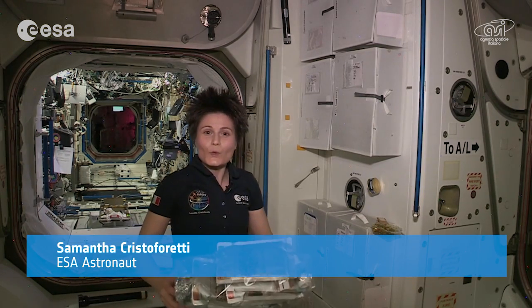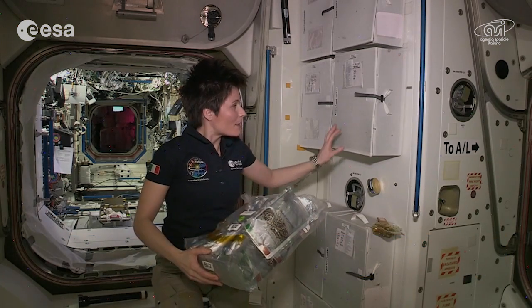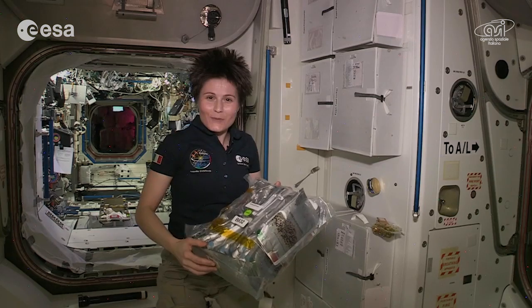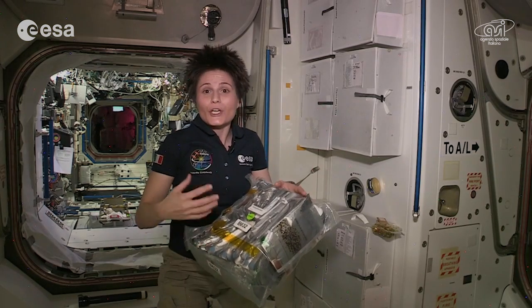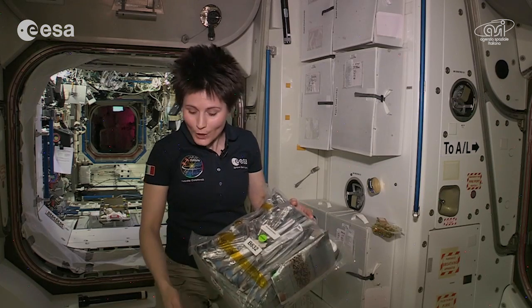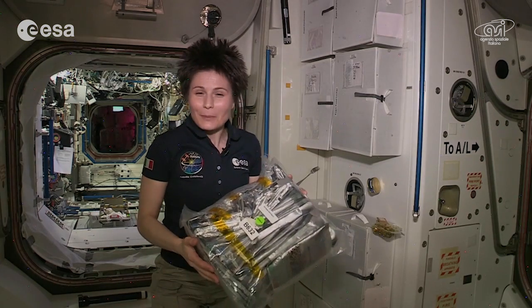Hello, and welcome to Node 1. In the boxes you see here, we keep our food on the International Space Station, specifically the food that we are currently eating. And in our logistics module, Leonardo, where I was just now, we keep our supplies.